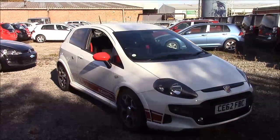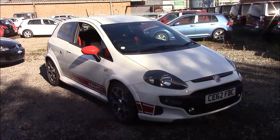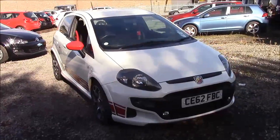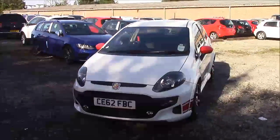Welcome to Wessex Garages here on Penarth Road in Cardiff. Today we have for you an Abarth Punto Evo. This car comes in white and is a petrol manual. I'm going to be giving you a tour of this vehicle today, but for more information or further specifications on this vehicle, please don't hesitate to click on the link in the video.